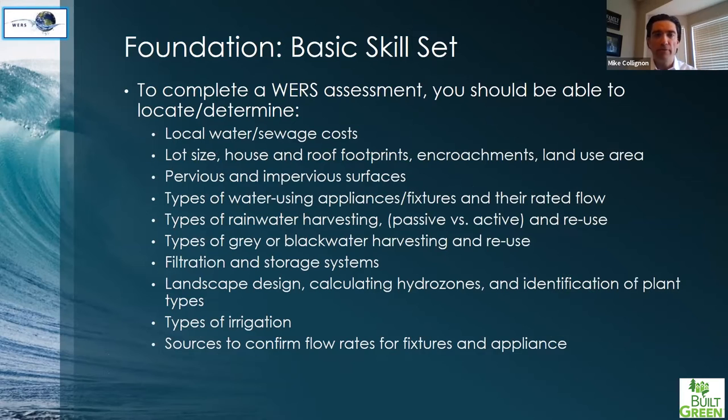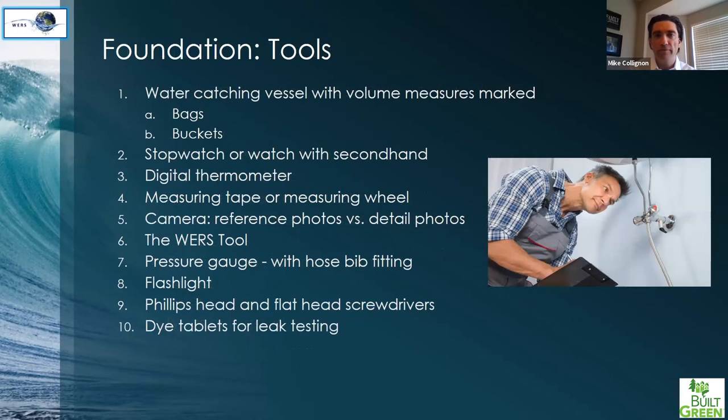Here's a quick glimpse of some slides from the training — some of the things we train you on and what to look for on the property. This is just a glimpse of the inputs into the tool and things you're looking for. We'll also quickly show some of the actual physical tools you'll need to do a verification. Some are pretty intuitive and a couple you might not think of, but it's not a ton of stuff — just a couple of things to have in your bag.